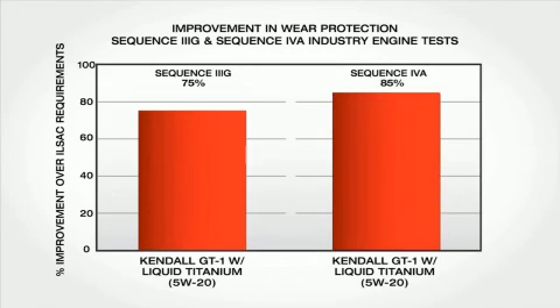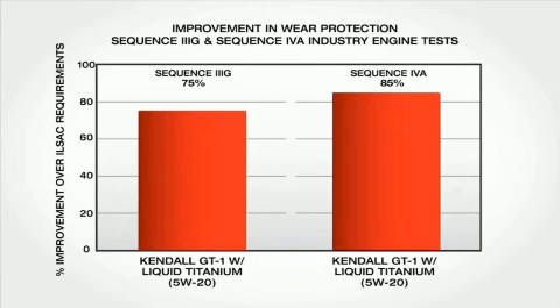Kendall GT1 motor oils with liquid titanium are engineered with full synthetic and synthetic blend base stocks — these are industry-leading base oils. When you add liquid titanium additive to the equation, you've unleashed a powerful new form of engine protection.